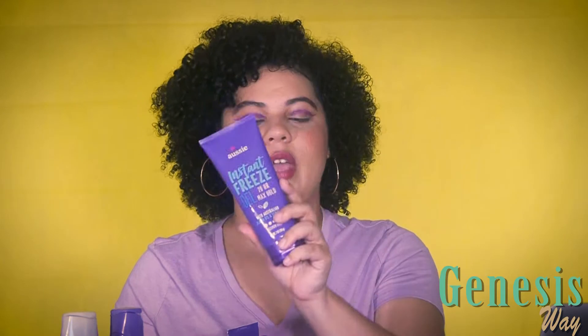I also had a dry conditioner which I haven't used yet. I then purchased the other three products myself: the Miracle Curls Frizz Taming Cream, the Instant Freeze Gel, and the Three Minute Miracle Moist Deep Conditioner, to do a full review on these products.